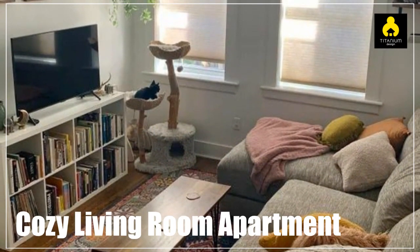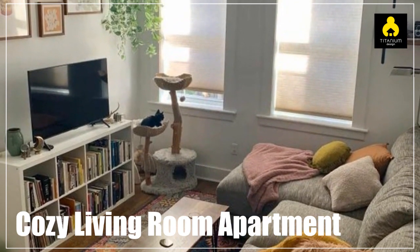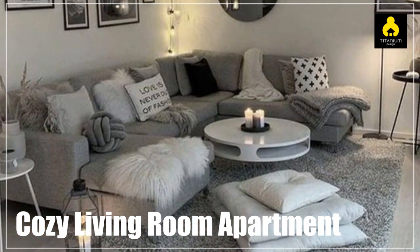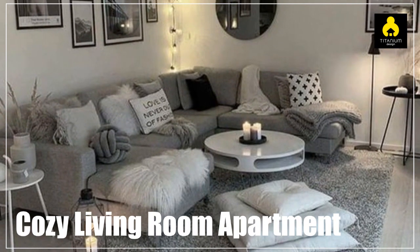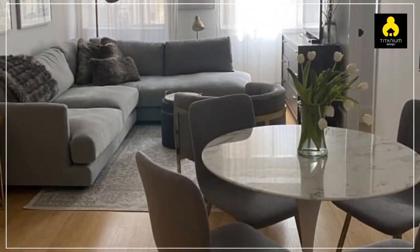Apartment living rooms tend not to be standalone spaces and often have to double up as other rooms too — a dining room, a home office, a second bedroom. When needs must, we work those spaces hard, so before all else they need to be functional. But that doesn't mean they can't look stylish too. We've rounded up all our favorite on-trend looks to prove just what can be done with an apartment living space.